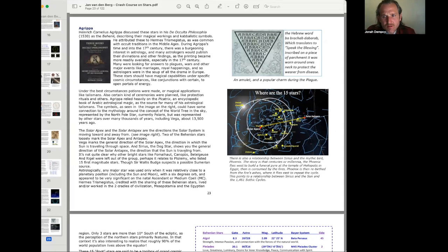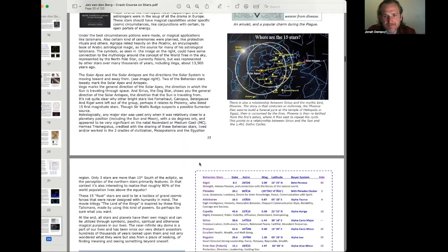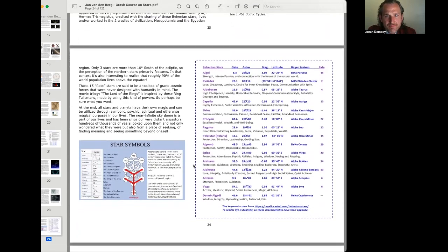It's not quite clear why other bright stars like Fomalhaut, Canopus, Betelgeuse, and Rigel were left out of the group. Perhaps it relates to Ptolemy, who listed the 15 first-magnitude stars, though Sir Wallace Budge suspects a possible Sumerian source. Astrologically, any major star was used only when relatively close to a planetary position — including the sun and moon — with a six-degree orb, and it appeared most significant on the natal ascendant or Midheaven. Also, roughly 90% of the world's population lives above the equator, which is relevant to the northern sky focus.